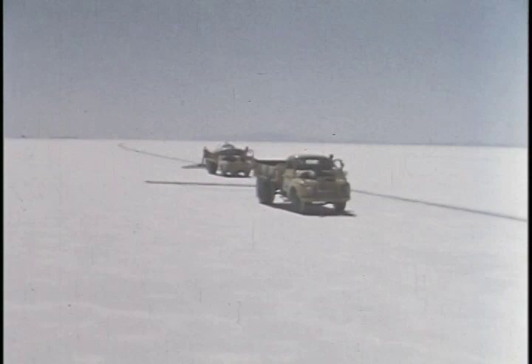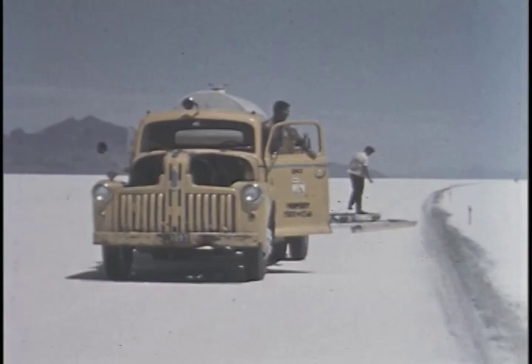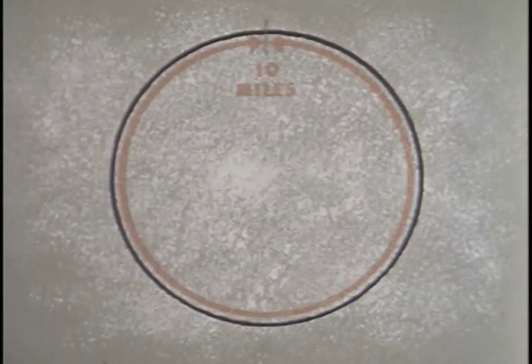There is one more important task before the runs: smoothing the track. A truck pulls a heavy drag down the course, smoothing out tiny ridges and bumps that could make the car difficult to control as it travels at the speeds required to break records. It is on this salt that a car was once driven over 400 miles an hour. A perfect circle is marked by a path of black oil on the white salt. The distance around this circle is exactly 10 miles. The run starts with the car passing between photoelectric eyes, which breaks the light beam and records the exact time of the start.